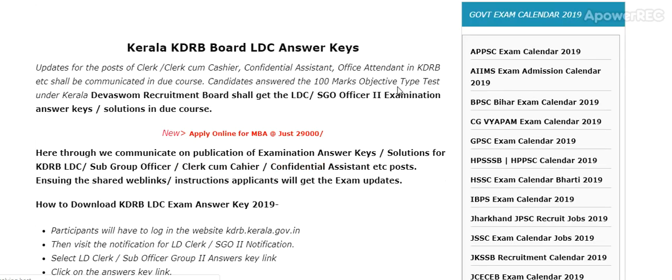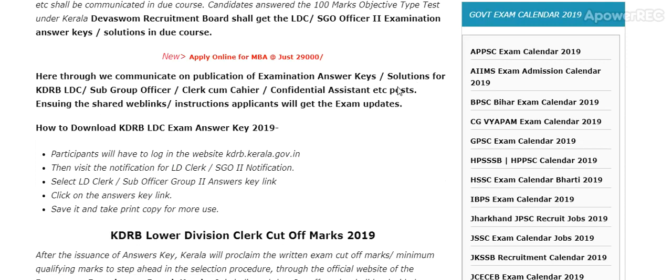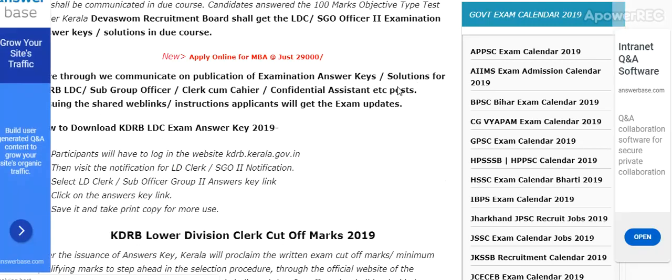Updates for the posts of Clerk, Cashier, Confidential Assistant, Office Attendant, KDRB, etc., shall be communicated in due course. Candidates who answered the 100-mark objective type test by the Kerala Recruitment Board shall get the LDC and SGO examination answer key.